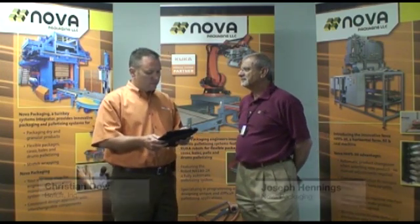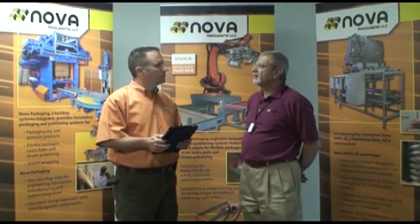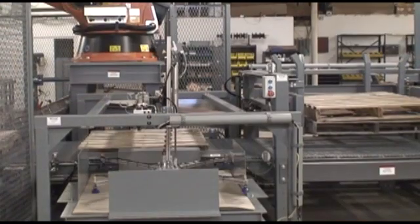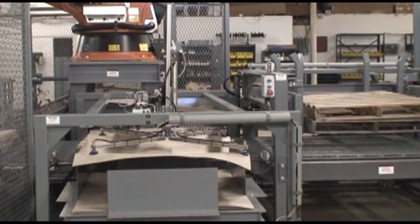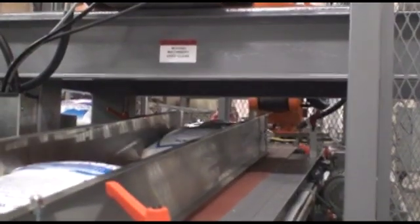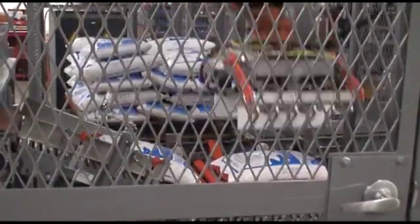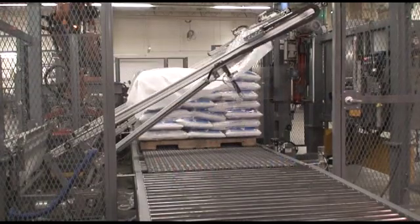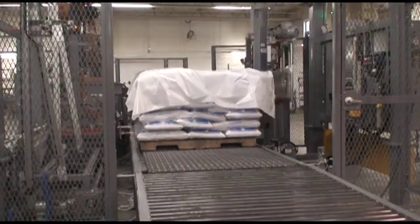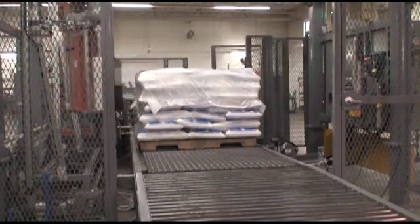So what kind of systems does NOVA Packaging build? We build automated systems to handle flexible and rigid packages, starting with the holding hoppers, conveyors, volumetric feeders, bagging equipment, conventional and robotic sanitizers, as well as protective equipment from top film dispenser to a stretch wrapper to a full bag applicator to protect your load once it's palletized.